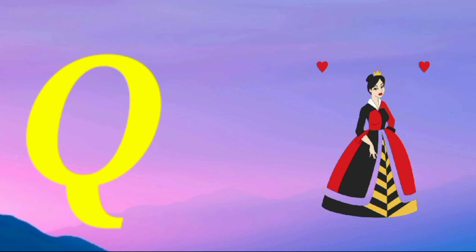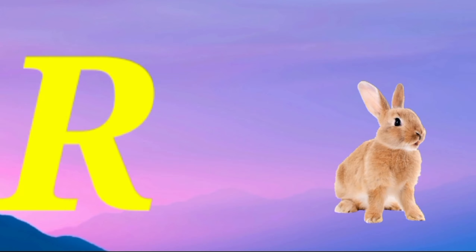Q is for queen, k-k-queen. R is for rabbit, r-r-rabbit. S is for sun, s-s-sun. T is for toad, t-t-toad.